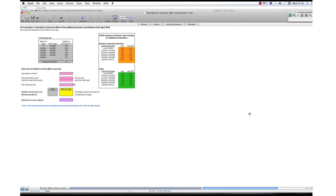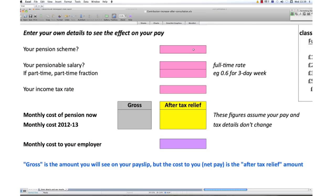If you put in the wrong information, you will get the wrong answer. First, you will be asked: what scheme are you in? You will be in a scheme called Classic, Classic Plus, Premium, or NuVos. If you are in partnership, this calculator is not relevant to you. If you are unsure what scheme you are in, you will find this information on your annual benefit statement. If you have not received a benefit statement, you should contact your HR or shared services unit.